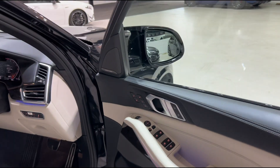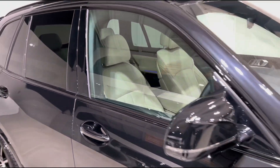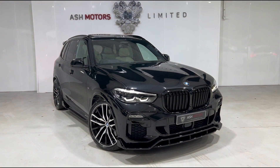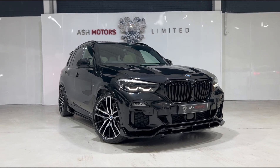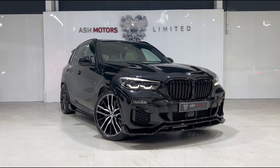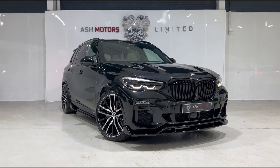And of course we've got the wonderful Harman Kardon sound system there, which is one of the better systems on the market for sure. So that's the car guys — if you are interested, drop us a message or give us a call and we can organize a viewing or a test drive. We do offer very competitive finance as well if that's an option you're looking to explore, and we do consider all kinds of part exchanges, so drop us a message and let us know what we can do for you.